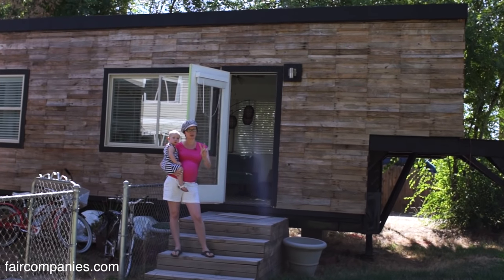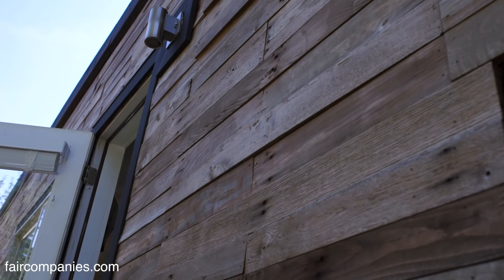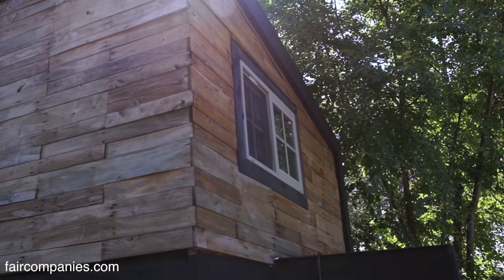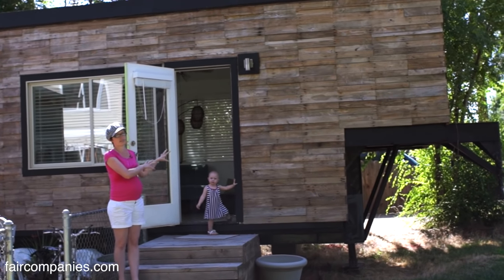That's all reclaimed shipping pallets. I got two different big loads — one from a farm, one from a floor dealer. They get material all the time but don't send back pallets, so they're just like, take as many as you can. That's a pretty big expense on a house — the outside siding. This is one of the areas of a tiny house where you have the opportunity to save money. You can't do that on structure; you need a sound house. But finishes — this was free, though it took a lot of time to take apart and get ready.